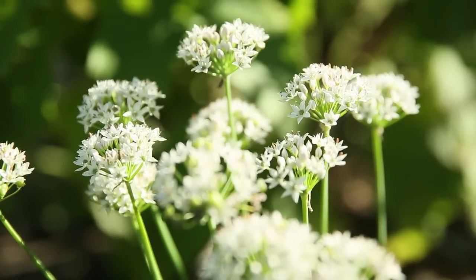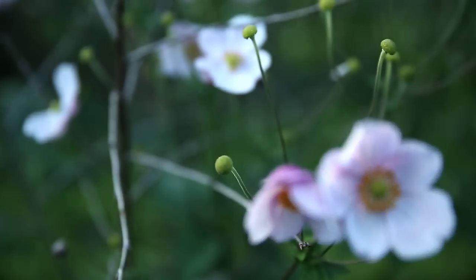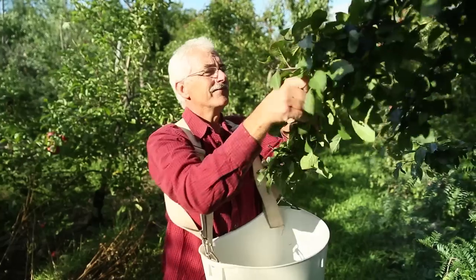The honey locusts flower almost up to the end of June, and between May 1st and the end of June there is always some tree in the whole succession that is flowering. So instead of having 10 days of apple blooms, we now have 60 days of tree blooms before the main honey flow of clover.